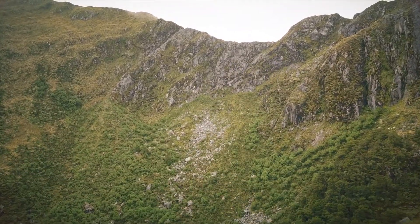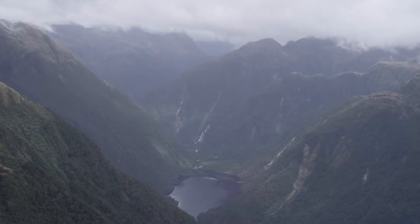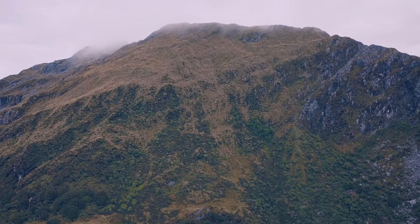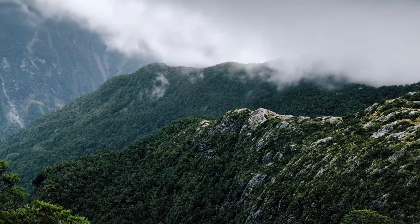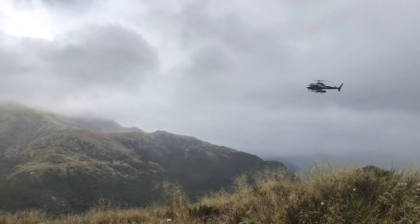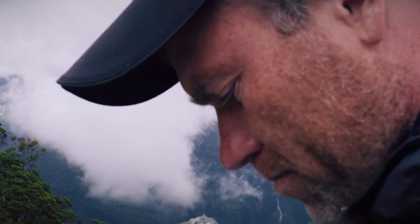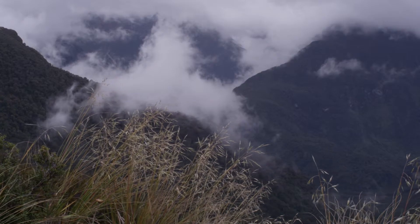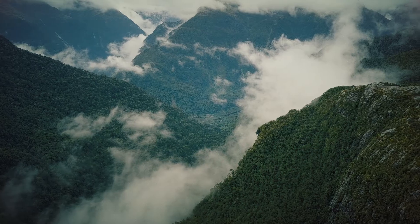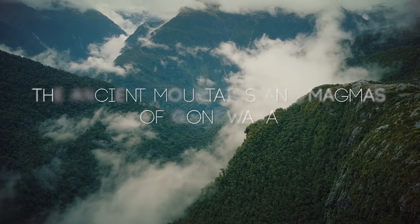Fiordland, New Zealand — a landscape that has a long story to tell. Today it is majestic, sculpted for eons of geologic activity and carved by ice. However, this area has been one of constant change. Researchers from all around the world are in Fiordland trying to figure out what happened and when, hoping to piece together a history that has shaped and reshaped this landscape for hundreds of millions of years, as they discover the ancient mountains and magmas of Gondwana.